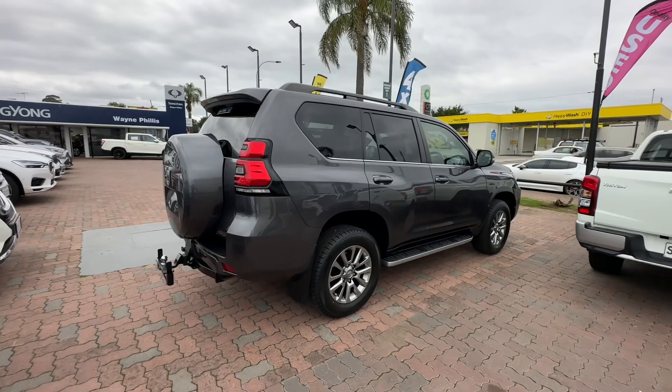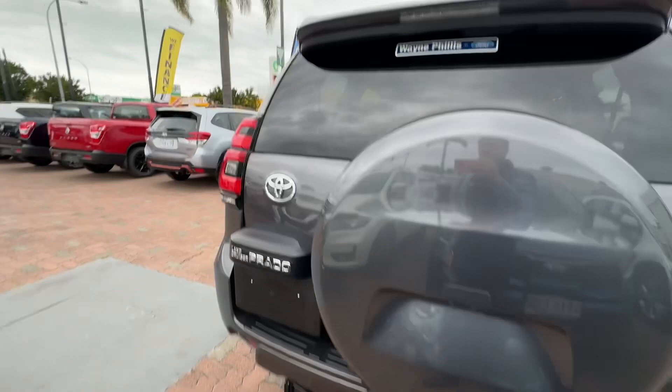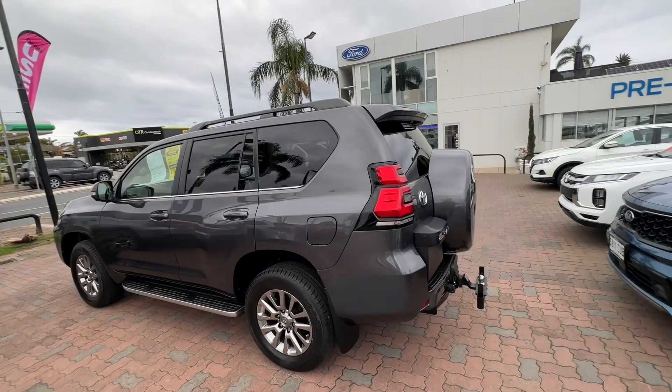As we walk around, you can see it's got the tow hitch and tow bar there, and it just presents very well. Roof racks on there and the full-size spare on the rear as well. And it is a seven-seater.